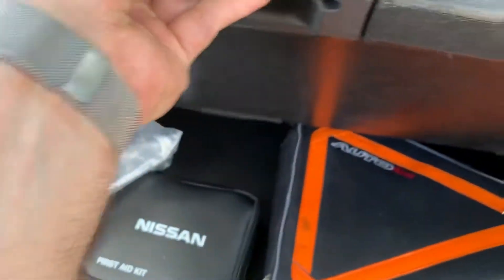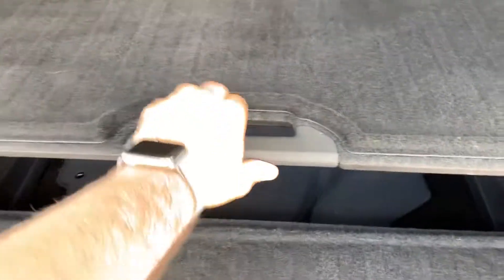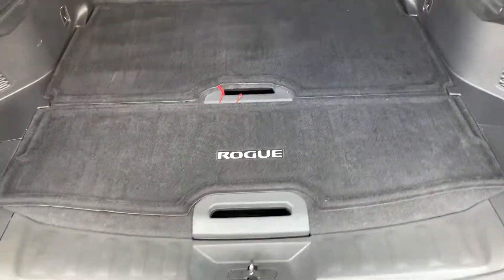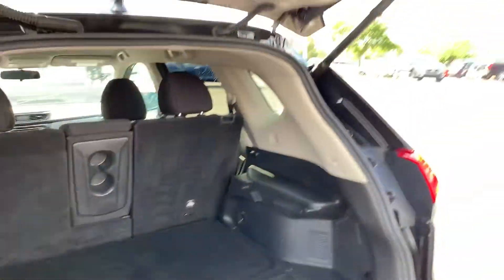Nissan still gives you a spare — they don't give you a compressor, which is nice. And same thing to close the liftgate, you just go in and out and it closes for you.